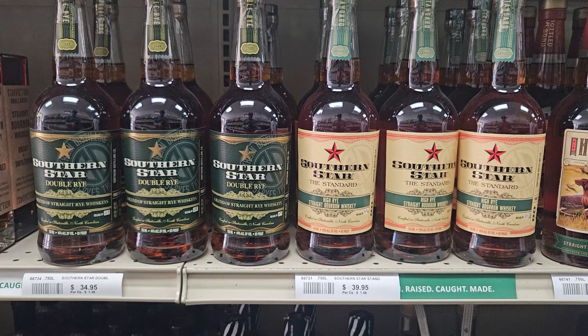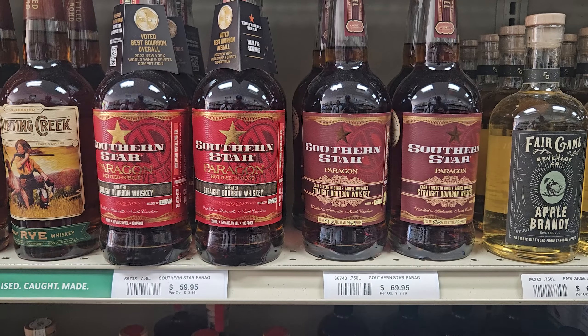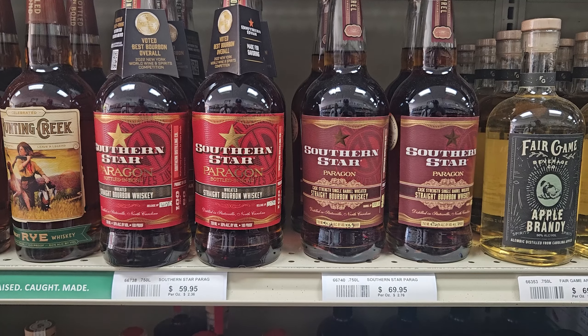Southern Star was MGP, but is now locally made. Check the back of the label, and if you find the Paragon, pick it up immediately. Thanks again, James.